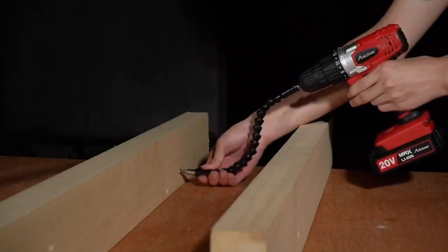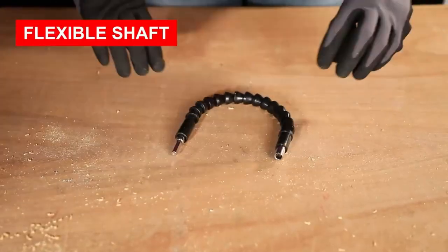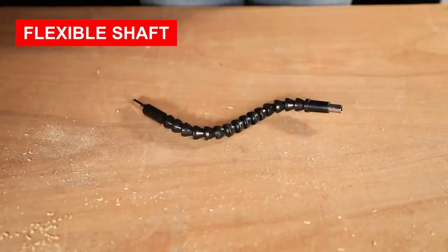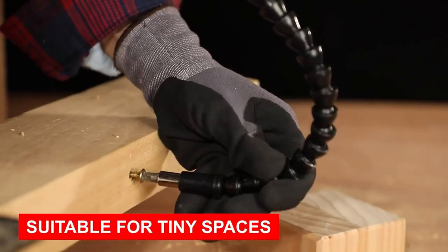One of the standout features of this drill set is its flexible shaft, which allows you to reach even the most hard-to-reach places. This makes it perfect for working in tiny spaces or in areas where other tools just can't get the job done.